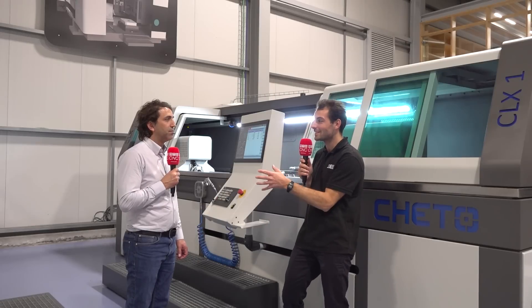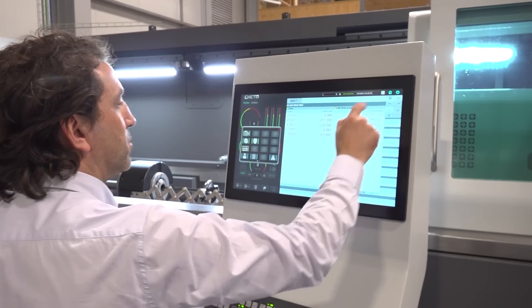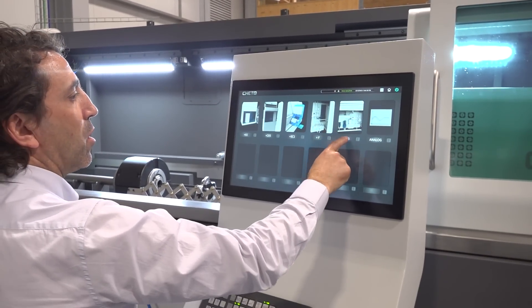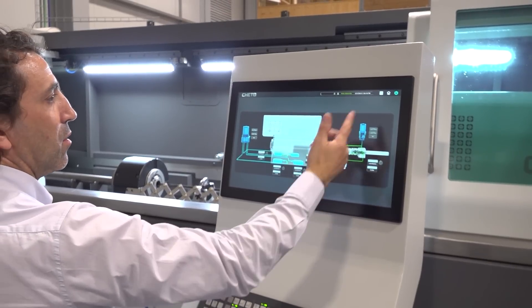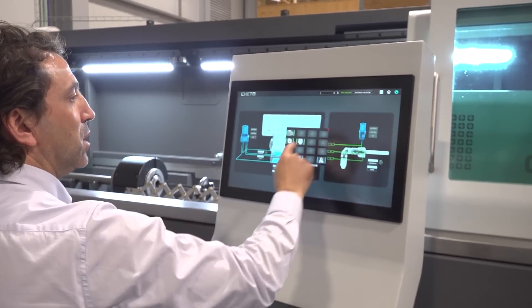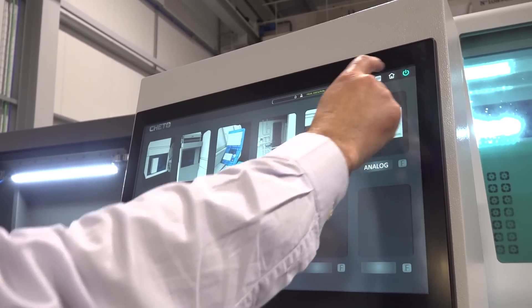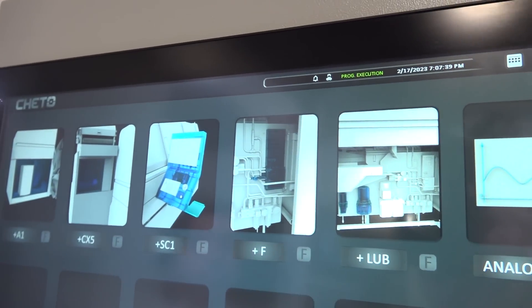Everyone is dying to know, Sergio — what makes this gun drill so smart? On that machine, we keep all the bearing positions fitted with special sensors that can measure the machining conditions at all times. The machine can then act according to the information from those sensors. That is a smart intelligence behind the control.